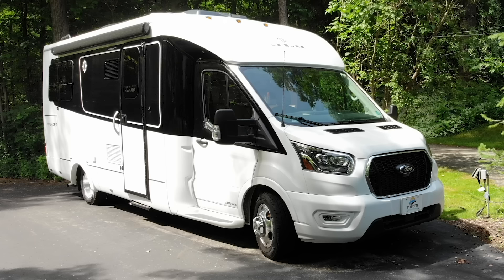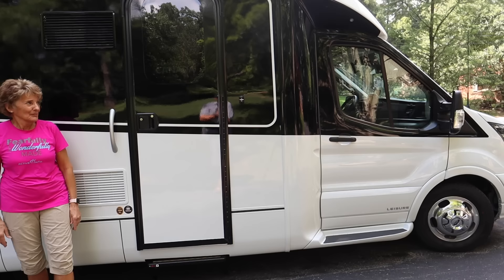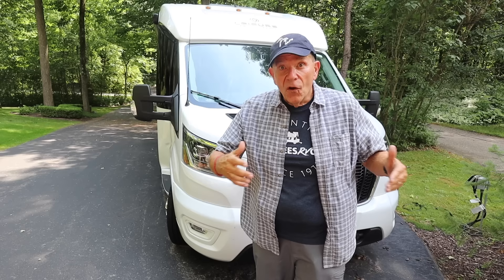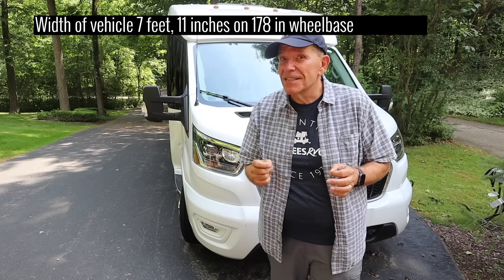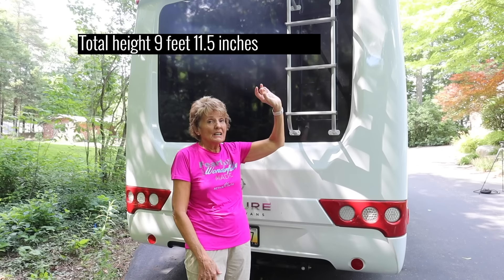There are no slides but there is plenty of room. Gross vehicle weight of this vehicle is 11,000 pounds. The maximum cargo capacity — that's how much you can carry including passengers, a dog, all the gear, and a water tank — is a maximum 1,853 pounds. The length of our Wonder is just under 25 feet, in fact 24 feet 9 inches. The width is 7 feet 11 inches on a 178-inch wheelbase.